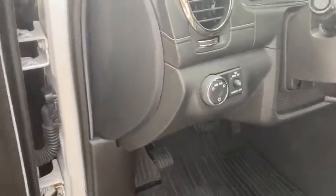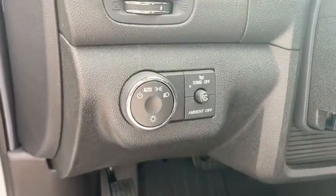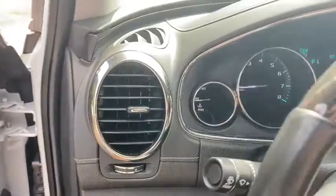Heated steering wheel, heated front seat, security system, power windows, compass, rear window defroster, trip computer.